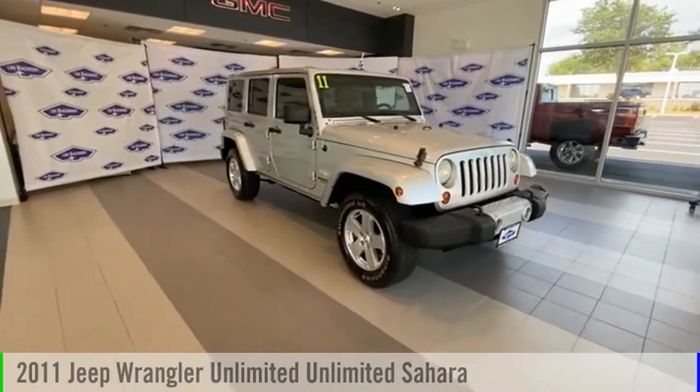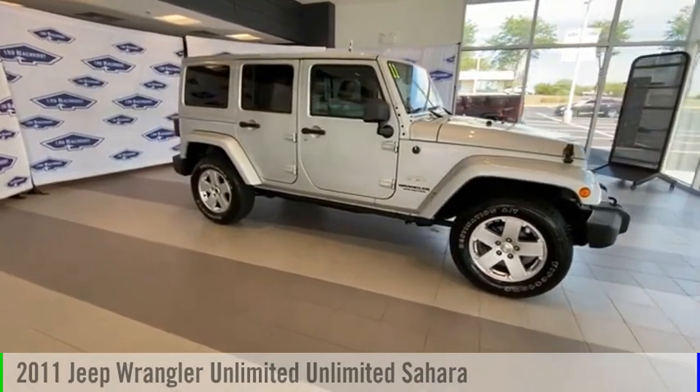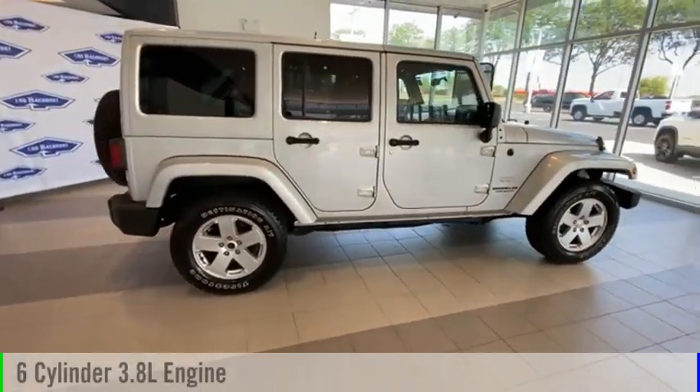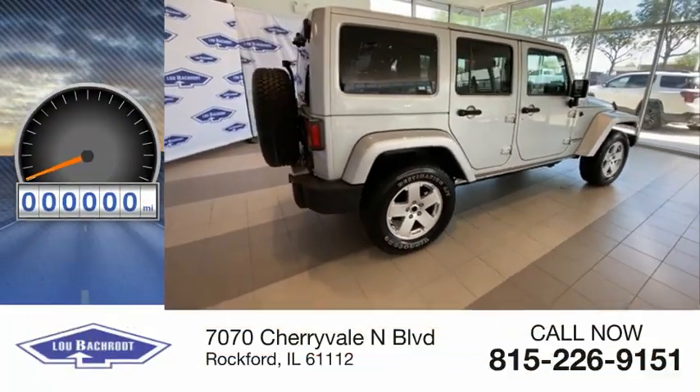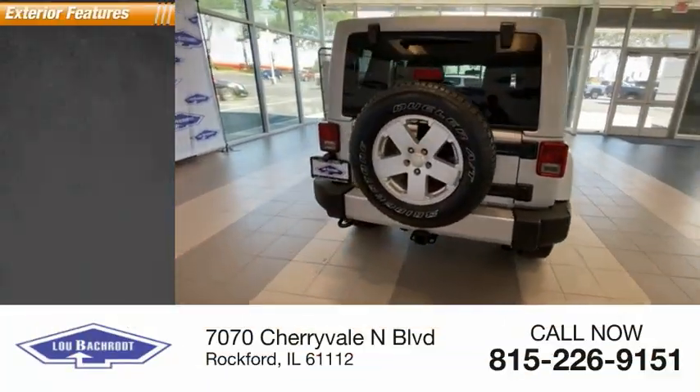Looking for the right vehicle? Check out the 2011 Jeep Wrangler Unlimited. This vehicle is powered by a four-wheel drive, six-cylinder, 3.8-liter engine. This vehicle has less than 120,000 miles. Here are some of this vehicle's great options.